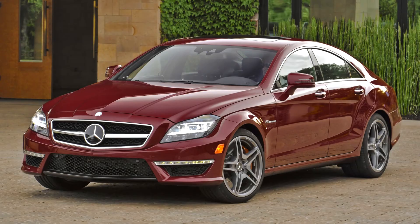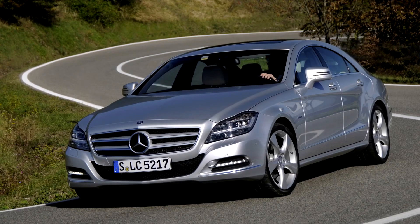The production version W218 CLS was publicly unveiled at the 2010 Paris Motor Show and, as with the previous generation, is based on the E-Class platform, utilizing the same rear multi-link suspension setup.